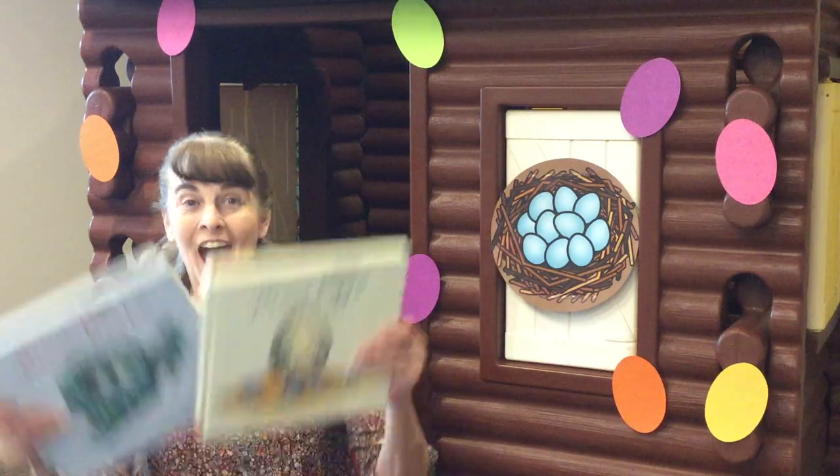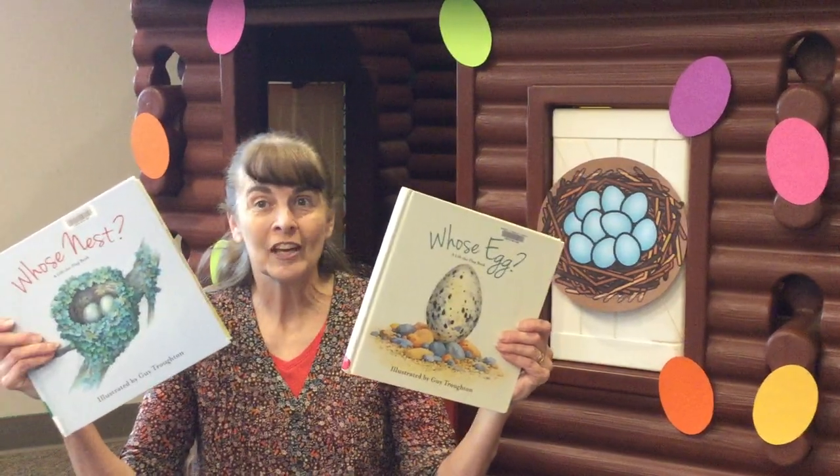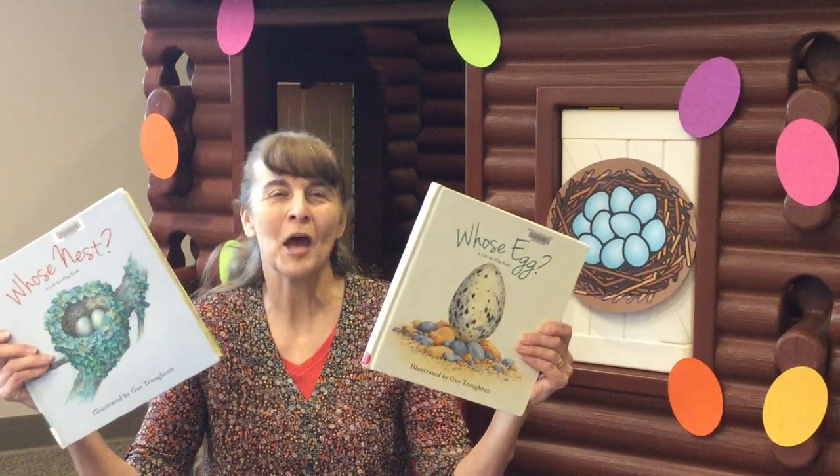Hi Storytime friends! March is Youth Art Month. I like to select talented artists that have illustrated children's books. So this week I chose the award-winning illustrator Guy Troughton. He painted his first bird at four years and hasn't stopped painting since.